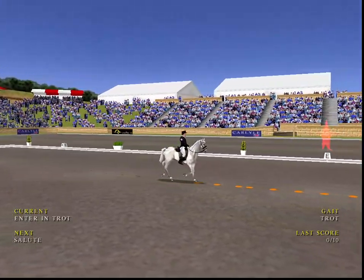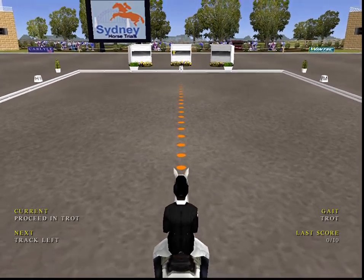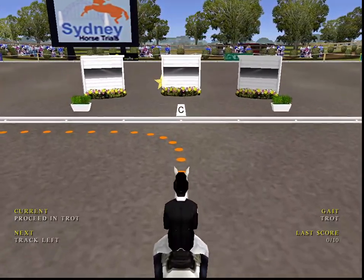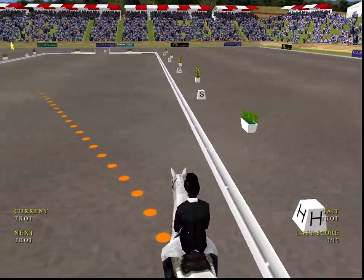Ready to salute the judges? Good salute there. Next he moves into trot.